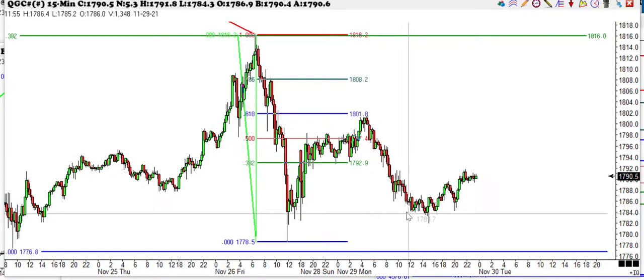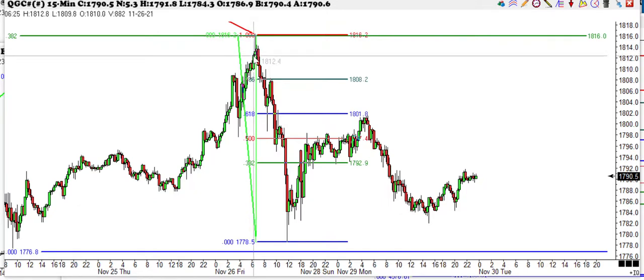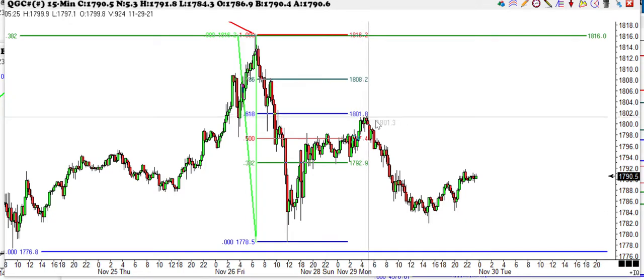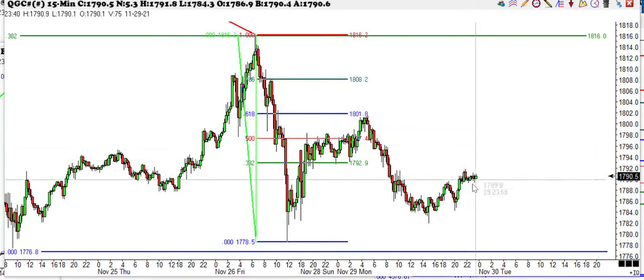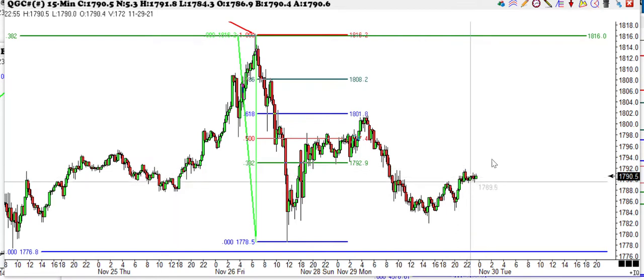All right, folks, we're going to look at the gold here. We sold it up here at 3.82 at 18.12. So far it's had a pretty good move down. We came up and rallied to the 61% retracement. Now we've just completed this little ABCD pattern right here. So we shouldn't get any higher than this, if this is correct, because it is a nice ABCD that's taken several hours to form.